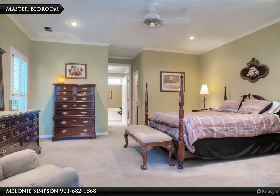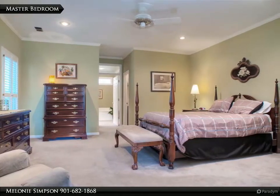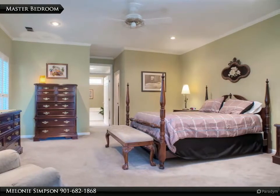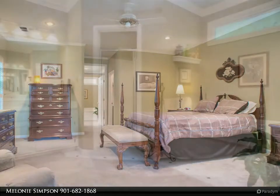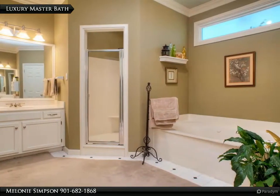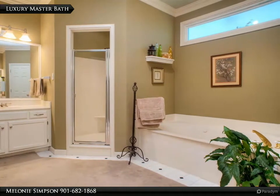Luxury bath beyond featuring carpet, crown molding, nine foot smooth ceiling with recessed lighting, plantation shutters, and two separate walk-in closets. Luxury master bath features a whirlpool tub, separate walk-in shower, and two separate his and hers vanities.